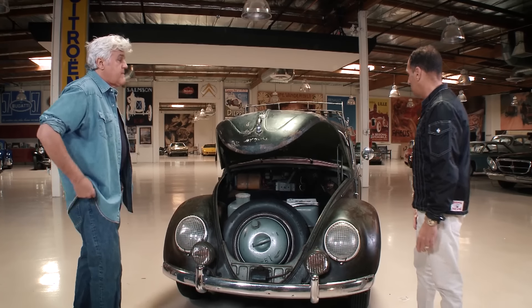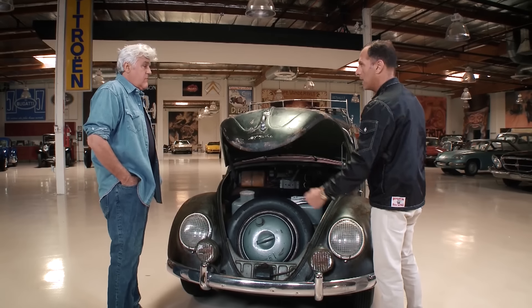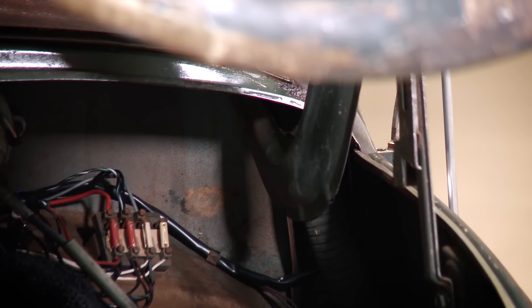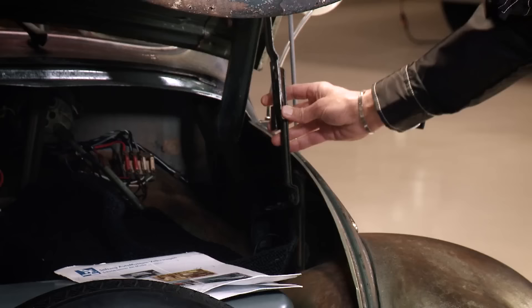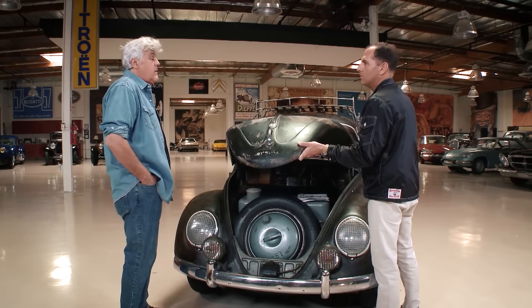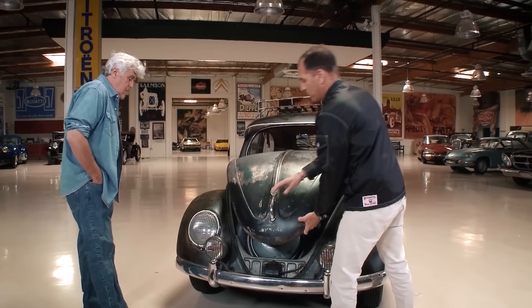The other thing that's interesting about the car, Jay — a lot of guys would slam these hoods without undoing the latch, so it was a constant Porsche and Volkswagen problem. But this one, luckily, the hood had never been crimped. So what happens if you don't — you kind of slam it and they always get crimped over here. This one's never been crimped.